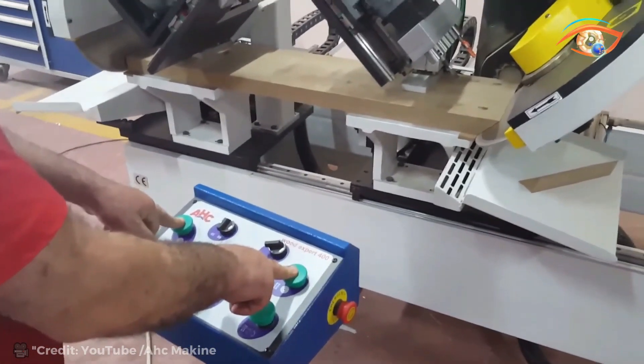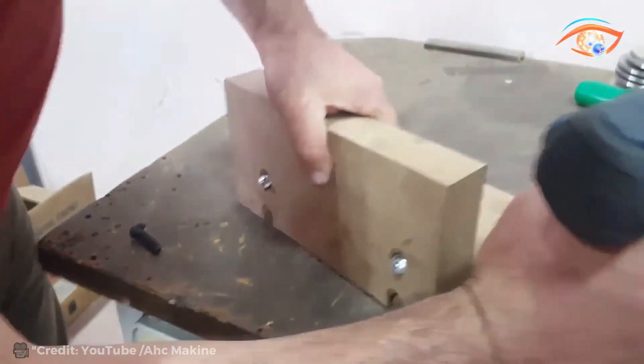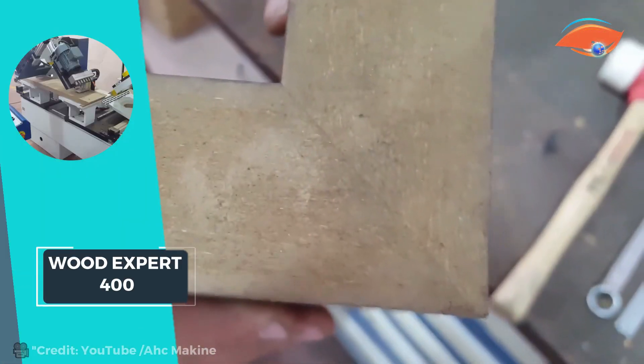Adjusting piece sizes is a breeze thanks to the precise measurement ruler, ensuring consistency in every cut. The inclusion of a linear slide unit with a lubrication system not only facilitates smooth movement but also ensures durability and longevity. From woodworking to framing, the Wood Expert 400 stands as a reliable solution for professionals seeking exceptional performance and precision in frame cutting tasks.